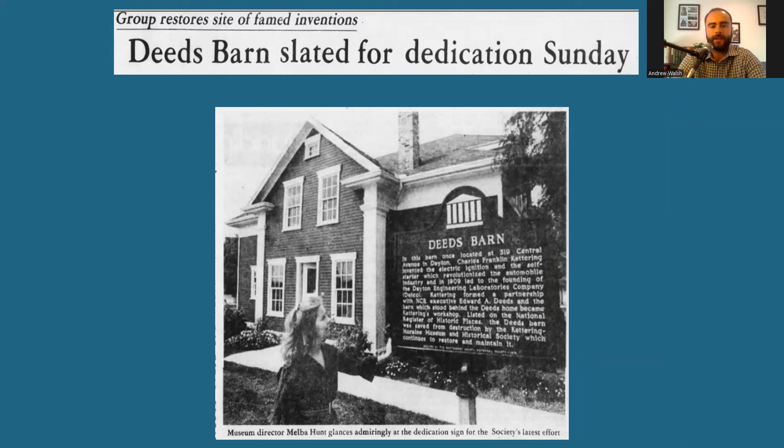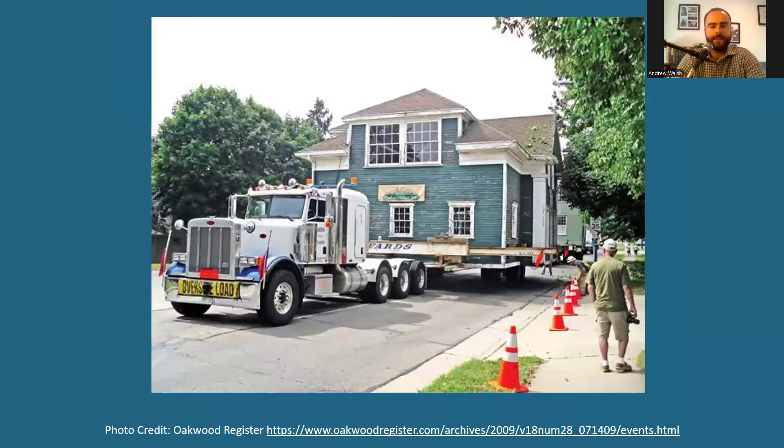The date would have been Kettering's 100th birthday. The barn would stay there until 2008, when the Kettering Moraine Historical Society Board voted to transfer its assets to Dayton History at Carillon Park. The Deeds Barn was moved again in 2009, and the new Heritage Center opened two years after that.